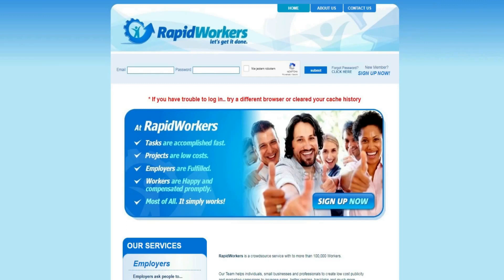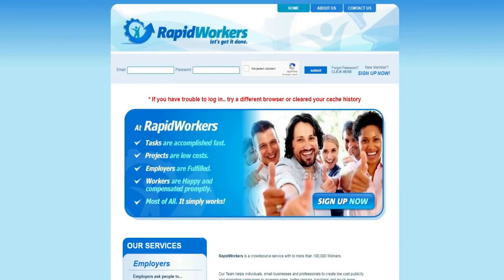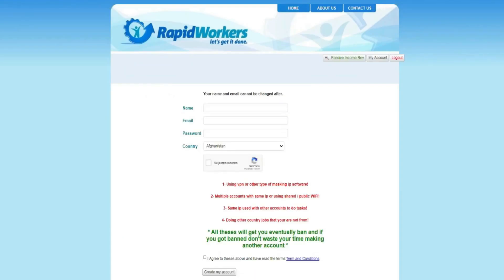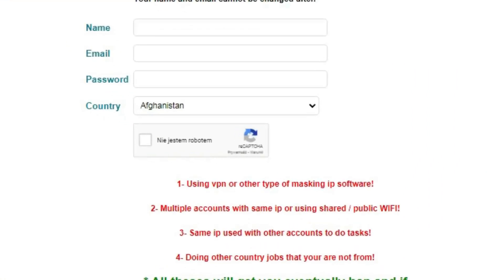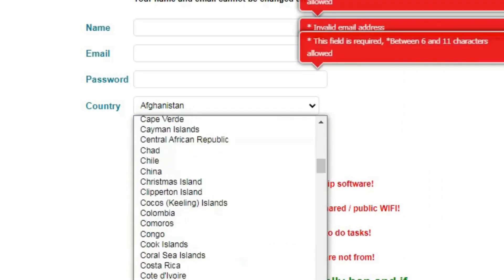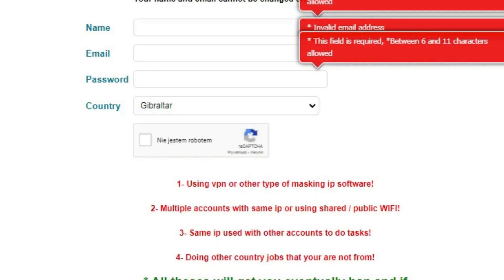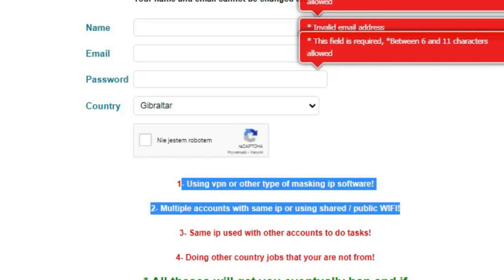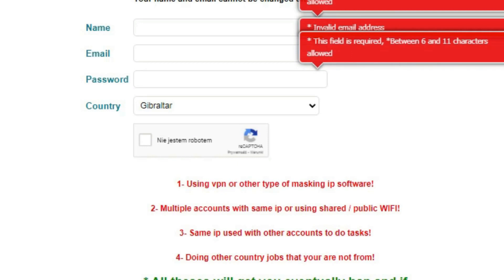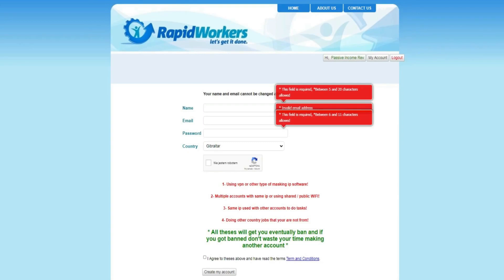Step number one is to sign up on RapidWorkers.com. Head over to the homepage and click 'Sign Up Now' in the top right corner. The following is important: make sure you stick to the rules, which are don't use a VPN and don't create multiple accounts. You can't cheat the system — RapidWorkers will not pay you for completed tasks and can even permanently ban you.